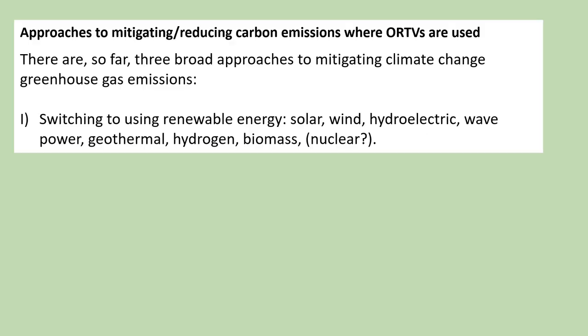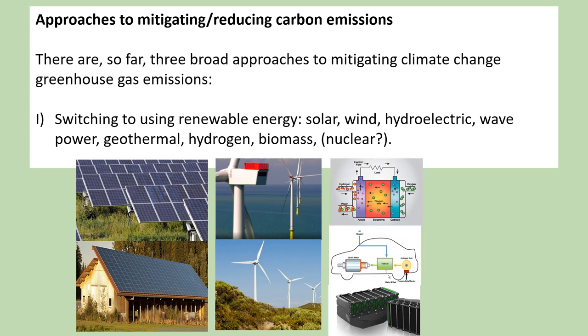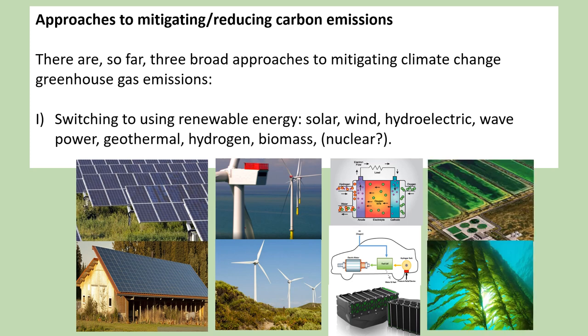There are so far three broad approaches to mitigating climate change greenhouse gas emissions. Firstly, switching to using renewable energy: solar, wind, hydroelectric, wave power, geothermal, hydrogen and biomass. Solar panels and wind power can easily be implemented on farms — a 100-kilowatt tractor requires around 300 to 400 square meters of solar panels, equivalent to a large barn roof. Green hydrogen may have a role with large agricultural and forestry machines. Biofuels not from crops that compete with food crops, but from algae, may also play an important role in providing net-zero hydrocarbon fuels for existing internal combustion engines without using high-value land for food production.